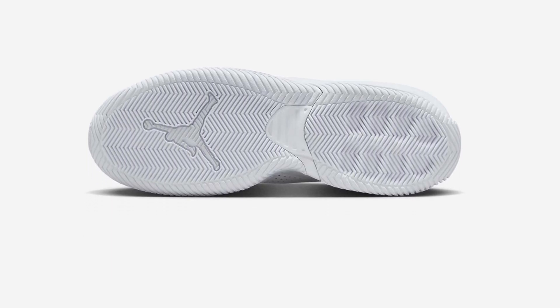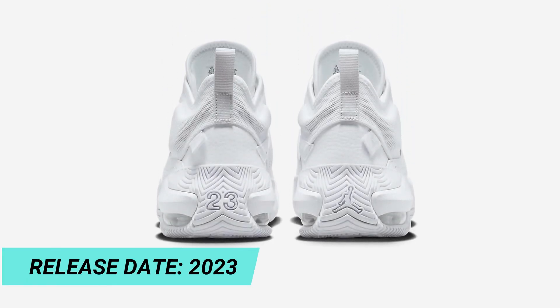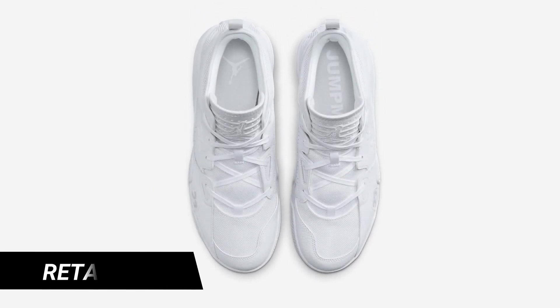Product details: Jumpman logo heel band, heel loop, molded eyelet detail. Color shown: white/white/pure platinum. Look for the Jordan Stay Loyal in triple white to release in the coming months at select Nike Sportswear retailers and Nike.com.